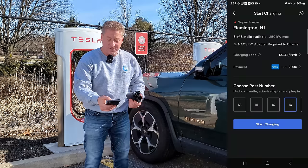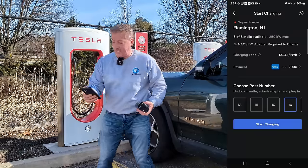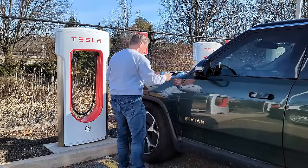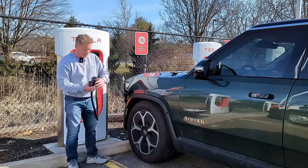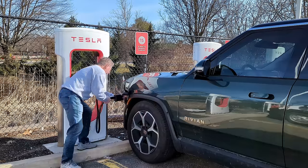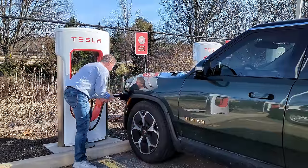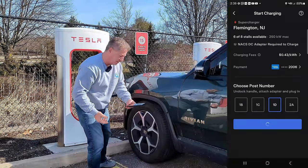Choose this location, charging post — this is 1D. Let me click on 1D. Now start charging. So I'm going to plug in the connector to the adapter. Make sure it's locked. Plug it into the Rivian. At least the charge port on the Rivian is closer than the Lightning — the Lightning's just like back here and the cable's stretched. Okay, it's plugged in. Now start charging.